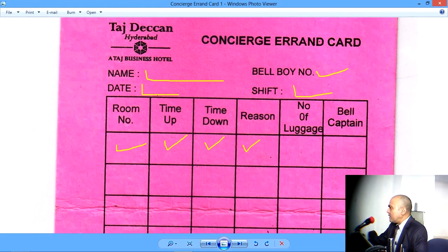Reason for errand — is it luggage pickup or luggage drop? Was it an arrival errand or departure errand? Number of luggage. Luggage, mind you, is a collective noun, so we don't say luggages — it's only luggage. Same for baggage, just like equipment — equipments is wrong grammatically. And then finally, the Bellcaptain would sign every errand each time the Bellboy goes either up or comes down.